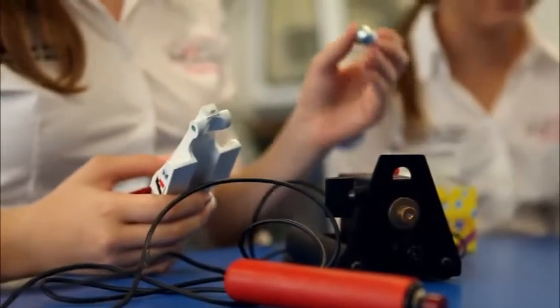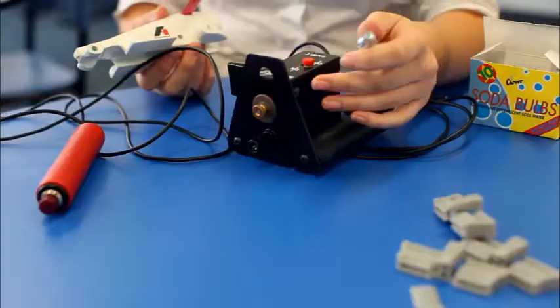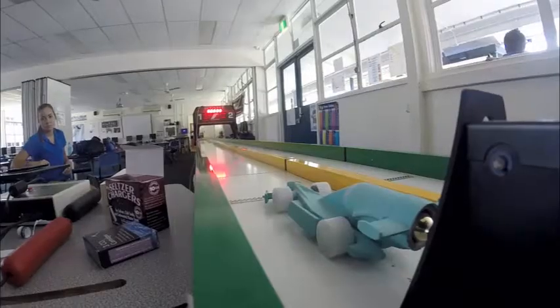The canister is what propels the car down the track. Inside the pod is a pin mechanism — when the pod is fired up, it pierces the canister and shoots the car down the track. The cars can travel up to about 80 kilometres per hour down a 20-metre track, so it takes about a second.